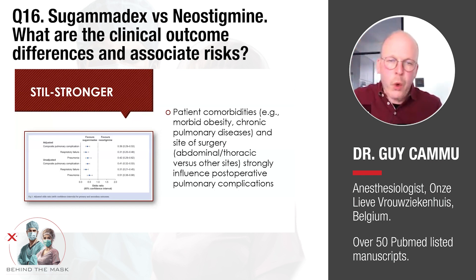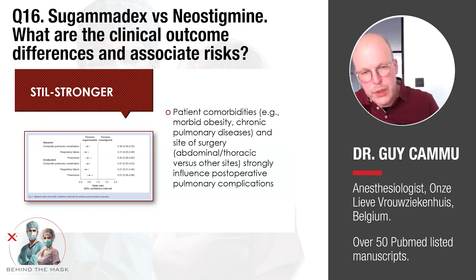All these odds ratios were again in favor of Sugamadex. They were independently associated with reduced odds of development of a composite of major post-operative pulmonary complications in favor of Sugamadex compared with those patients who received Neostigmine.